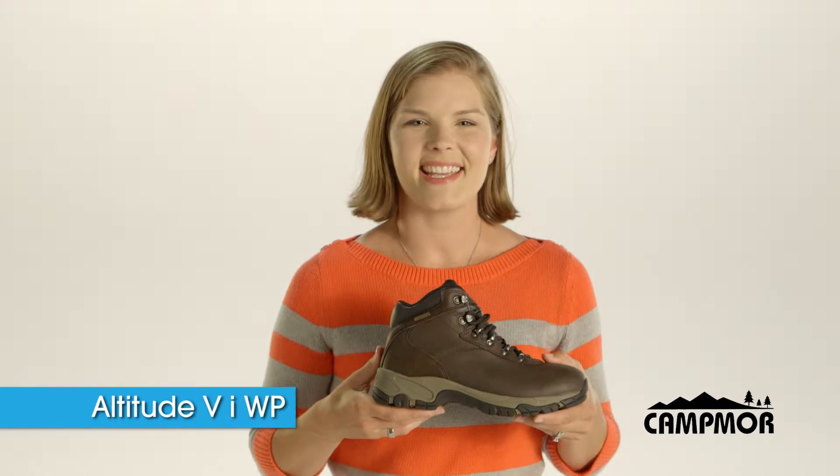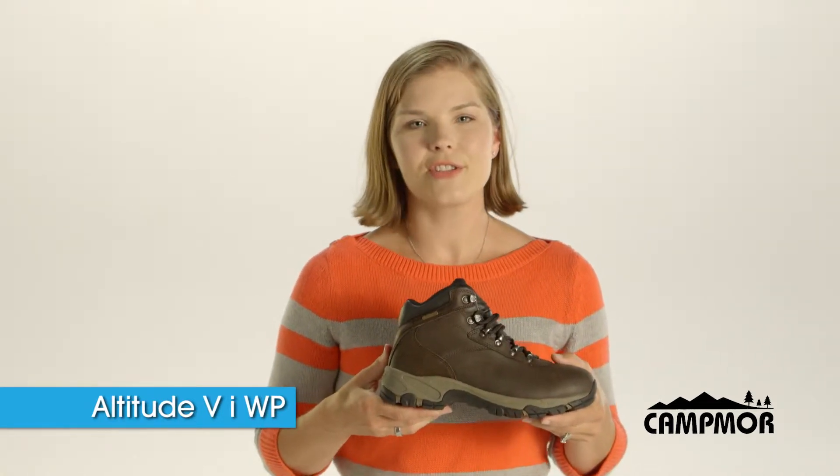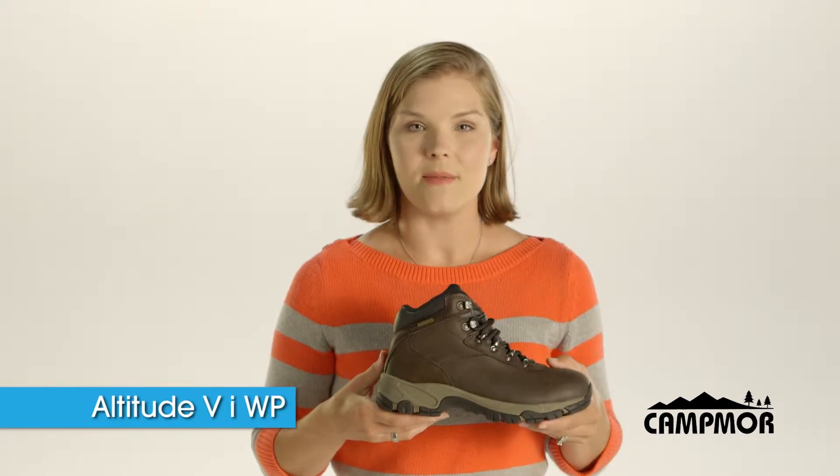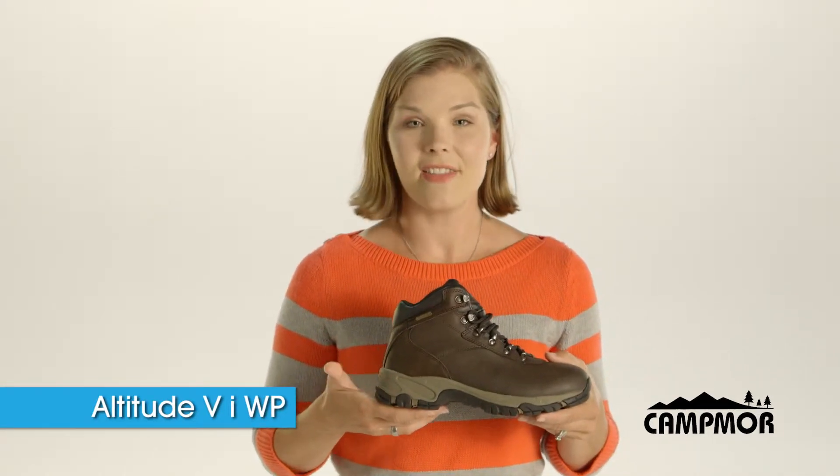Hi, this is Brandi from Hitech and Campmore. Campmore is a family-owned business that began years ago in a garage. It's now blossomed into one of the world's foremost retailers of outdoor equipment. How did they do it?